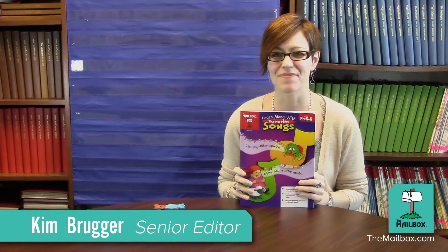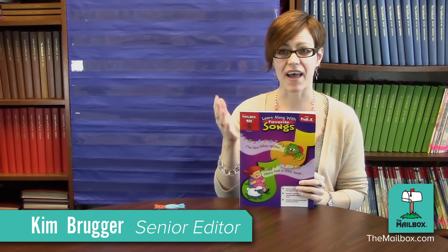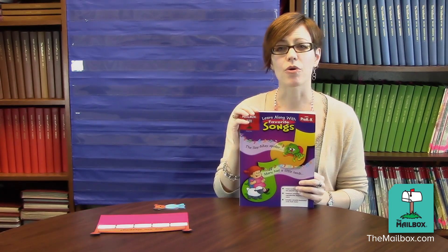Hi, this is Kim from The Mailbox. Learning is fun when it's paired with students' favorite songs, and that's why we have this valuable resource for you to learn along with favorite songs.